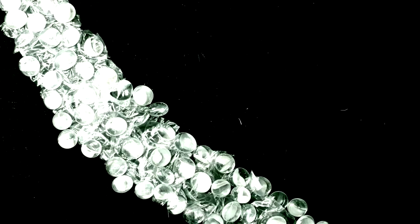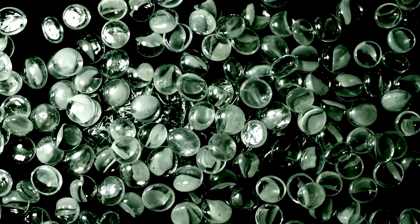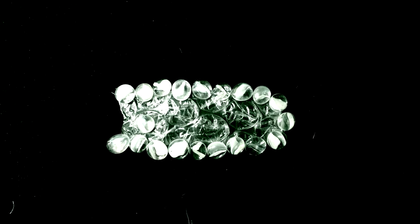How? One long pyrosome is actually a mob of thousands of clones, called zooids, which copy themselves within a jelly-like tunic to add to the colony.